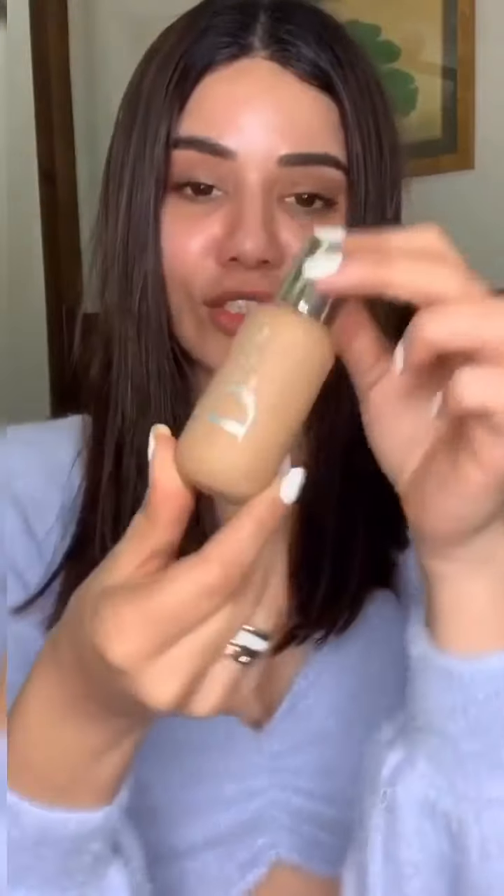Moving on to foundation — I really like the Dior Backstage Face and Body Foundation. The packaging is not glass, so it's comfortable to carry. It has good coverage with a really lightweight formula, literally like water. It's comparable to MAC Face and Body but I feel it has better coverage. The best thing is it lasts really long, sticks to your skin, doesn't move even in humid conditions — medium to full coverage, very lightweight, and does not look cakey.